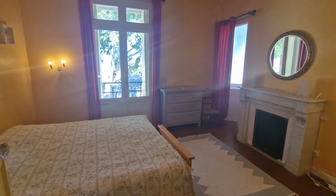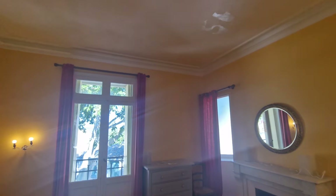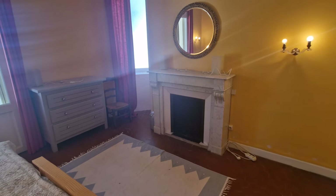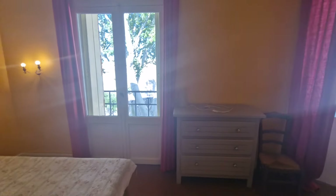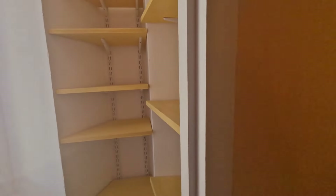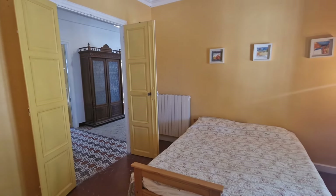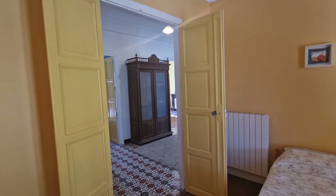The next bedroom again has lovely moulding on the ceiling, another marble fireplace, double doors, and a little area for storage with a window. There are so many secret little nooks and crannies in this house, and very grand double doors throughout.